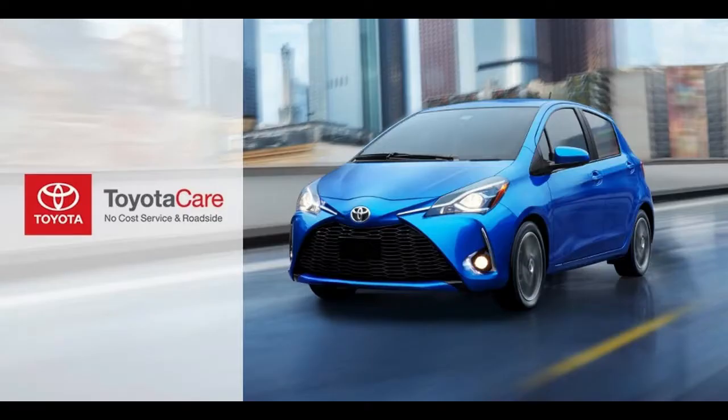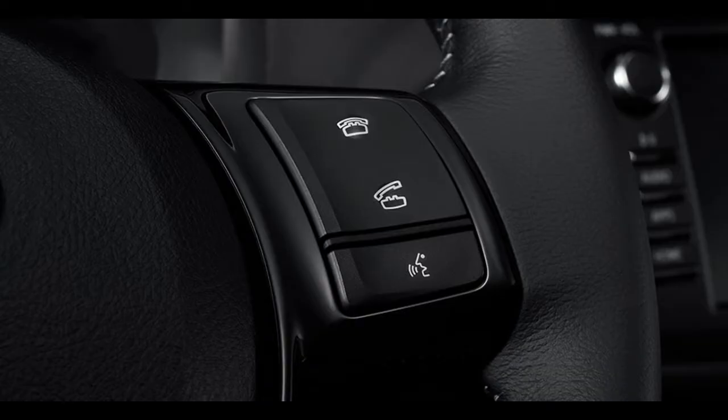Base L models retain rear drum brakes, while others get four-wheel disc brakes. Fundamentally more refined, the Yaris iA sedan is more pleasant to drive than any hatchback. Gas mileage is reasonably good, but not top of the class for subcompacts.